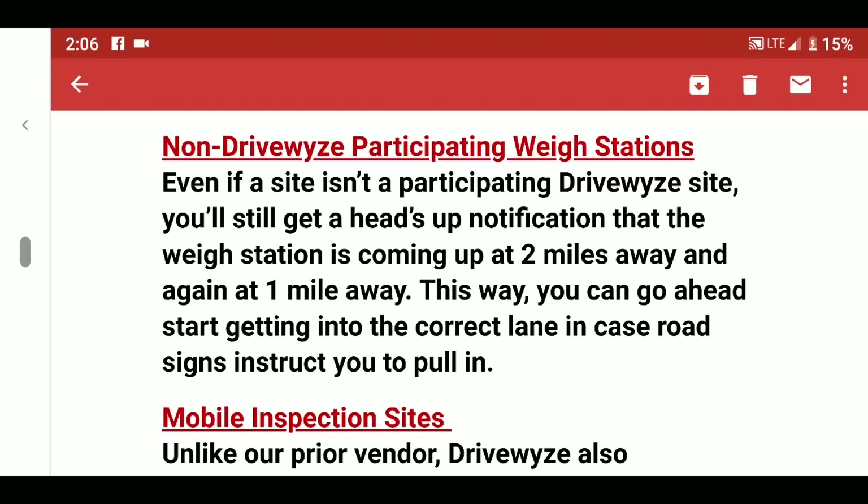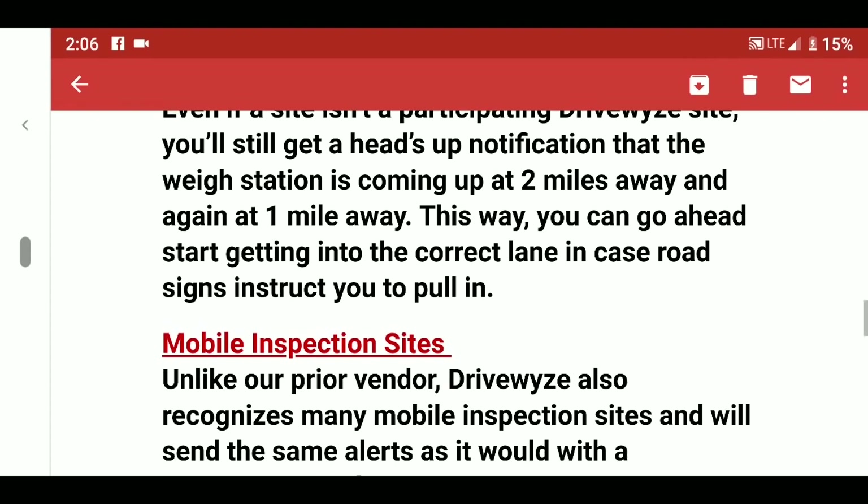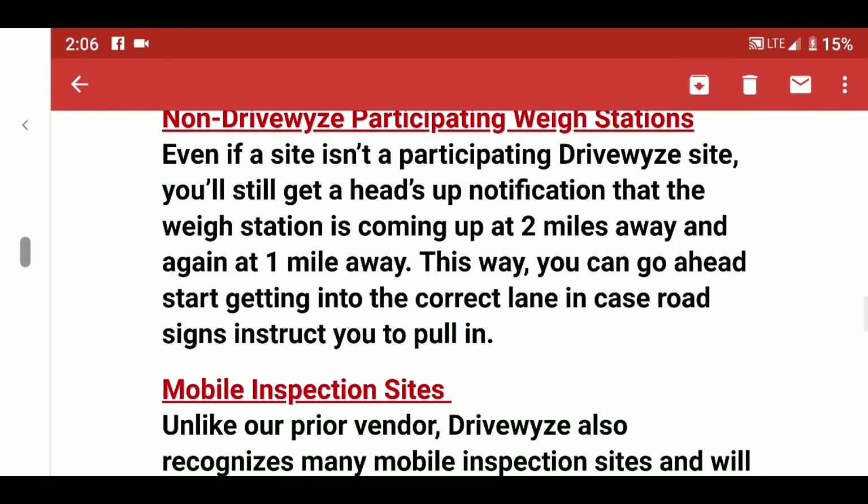Even if a site isn't a participating DriveWise site, you'll still get a heads-up notification that the weigh station is coming up at two miles and again at one mile. Basically, it's doing what a GPS already does.